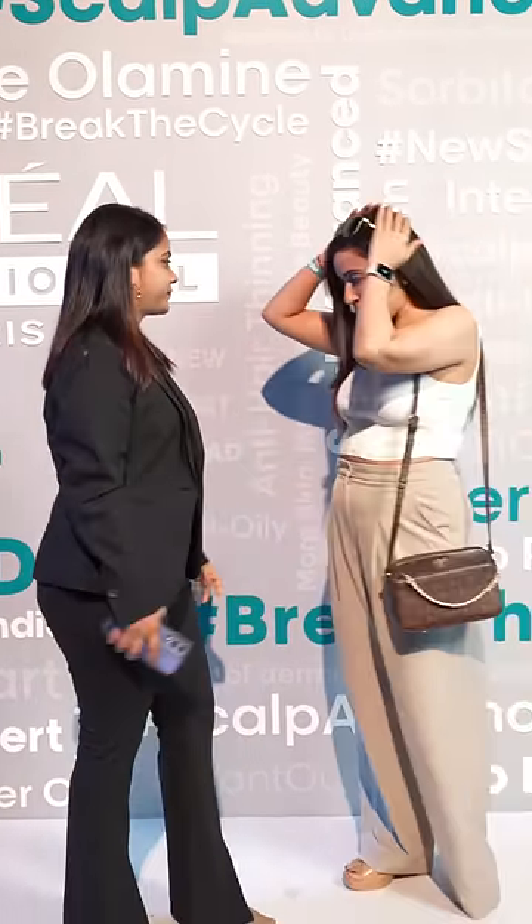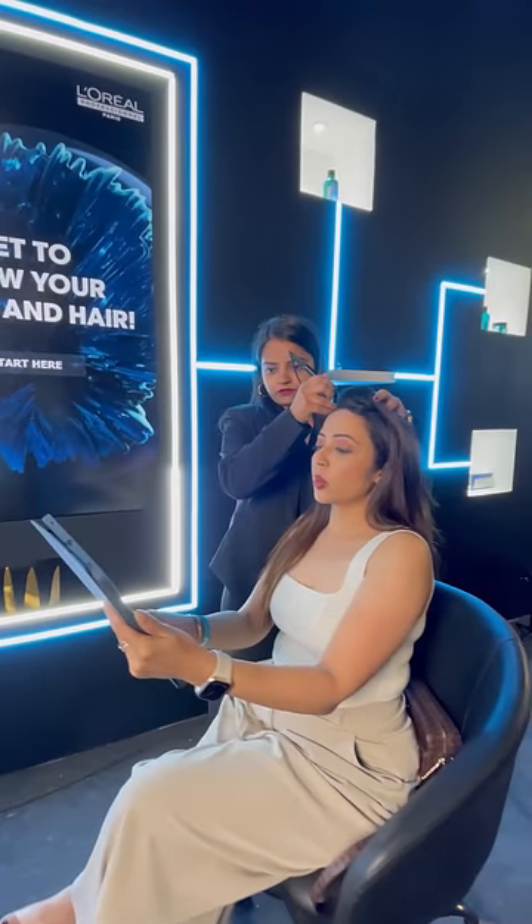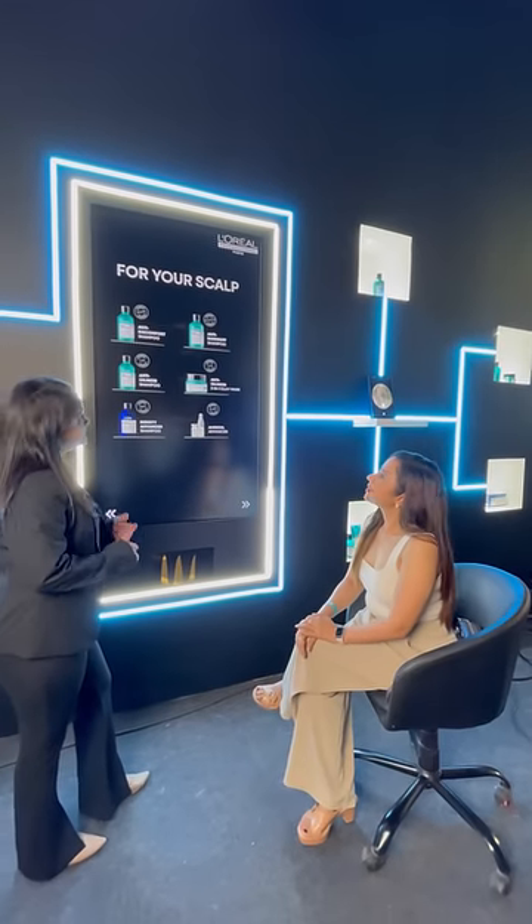My hairdresser was Bhagishree who works with Indrit Salom. She examined my scalp and had a detailed discussion with me on my hair type and my hair care. Based on that, she recommended the Scalp Advanced Anti-Discomfort Shampoo and Prolonger Mouth.